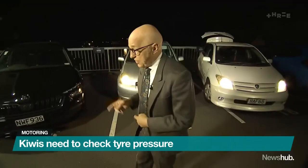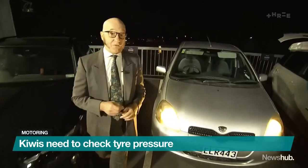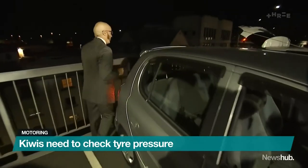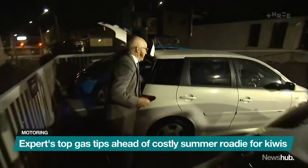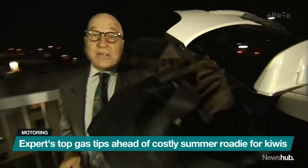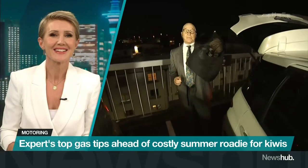The second thing is that, as we will demonstrate, Kiwis use a lot of fuel simply by carrying too much in their cars. If we go around here, there's probably an awful lot in this vehicle that doesn't need to be here. If you carry around a whole lot of junk in the back of your car, then you can expect to use more fuel. It's as simple as that.